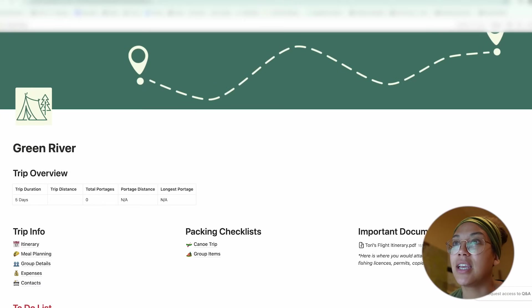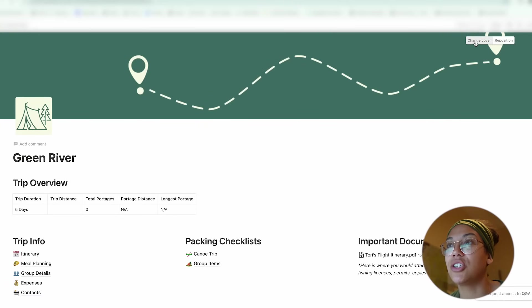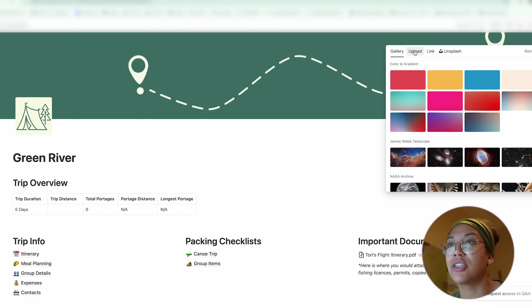This is what the main page looks like. Everything is customizable — you can go in and change the cover, upload a picture, whatever you want.